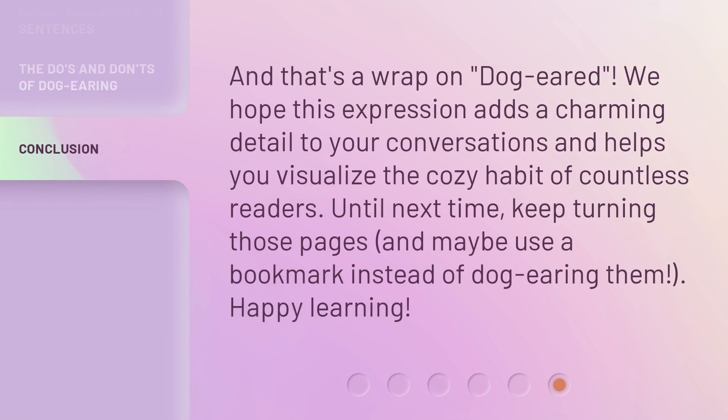And that's a wrap on 'dog-eared.' We hope this expression adds a charming detail to your conversations and helps you visualize the cozy habit of countless readers. Until next time, keep turning those pages, and maybe use a bookmark instead of dog-earing them. Happy learning!